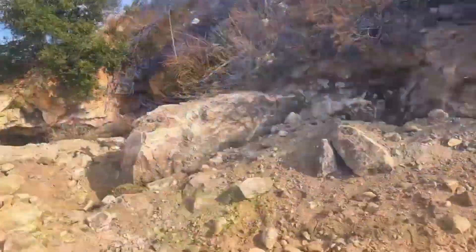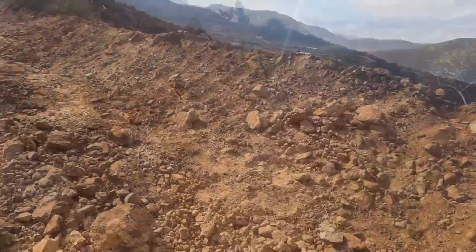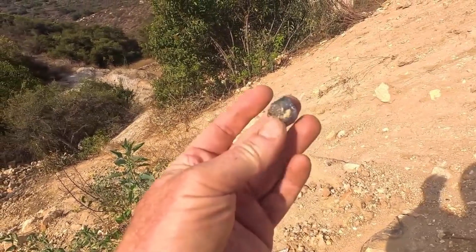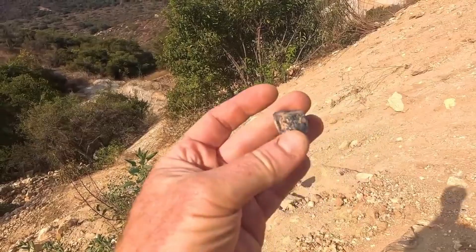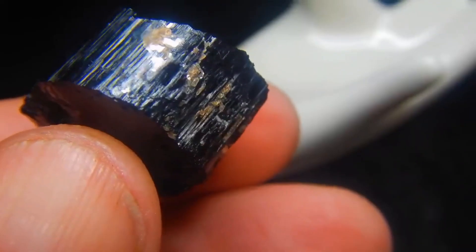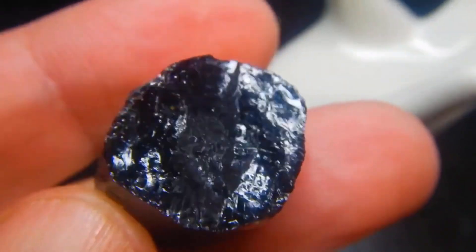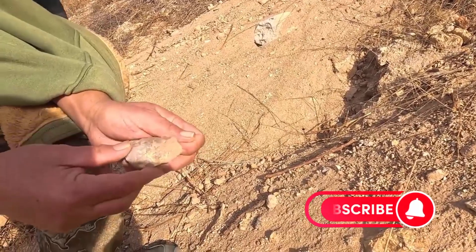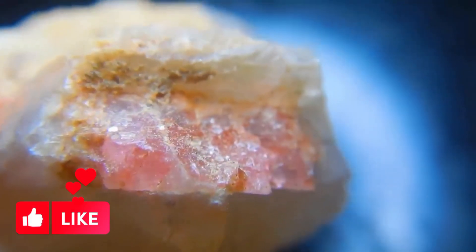Every stone you leave behind adds to the story nature's been telling for millions of years. And every gem you find, no matter how small, connects you to something far older, far deeper than we often take time to see. This journey isn't just about treasure — it's about seeing the world differently. Because when you look closely enough, even your backyard becomes a place of wonder. The earth holds secrets for those who listen. Subscribe to EGS Pro for more hidden truths, because next time we'll be cracking open the earth's best kept secrets.